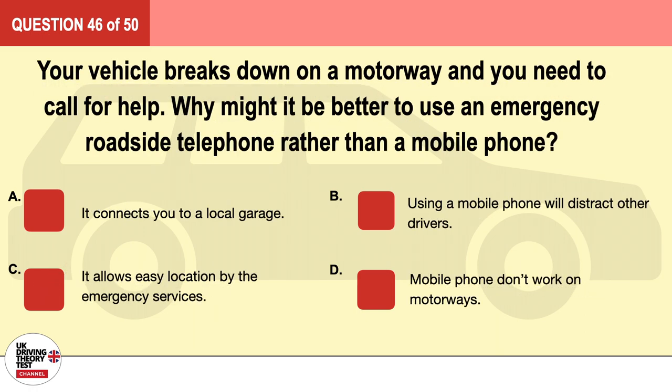Question 46. Your vehicle breaks down on a motorway and you need to call for help. Why might it be better to use an emergency roadside telephone rather than a mobile phone? A. It connects you to a local garage. B. Using a mobile phone will distract other drivers. C. It allows easy location by the emergency services. D. Mobile phones don't work on motorways. The correct answer is C: it allows easy location by the emergency services.